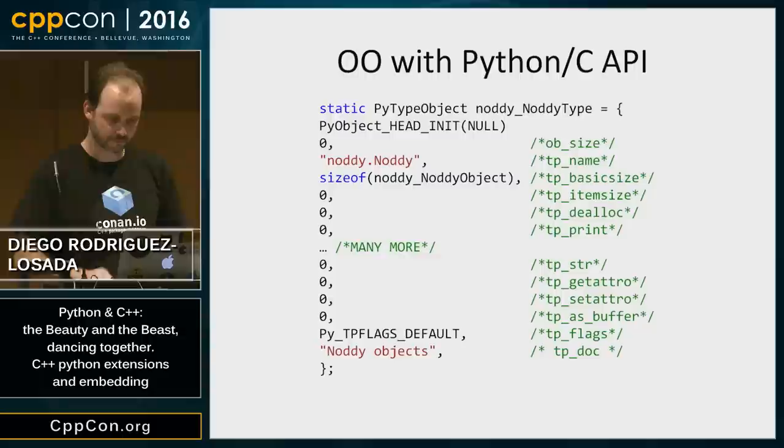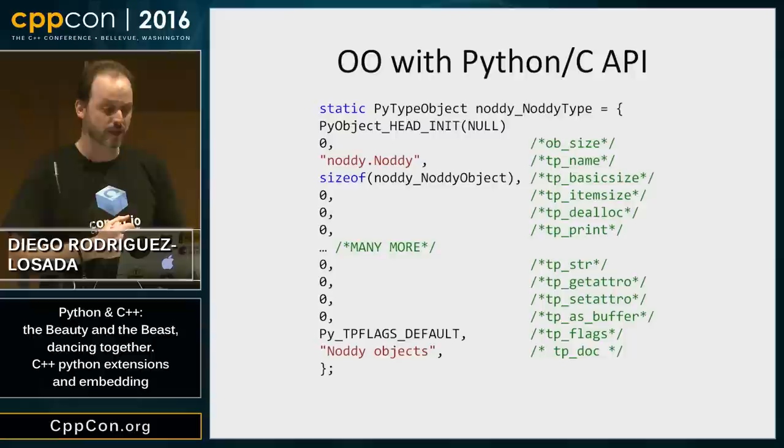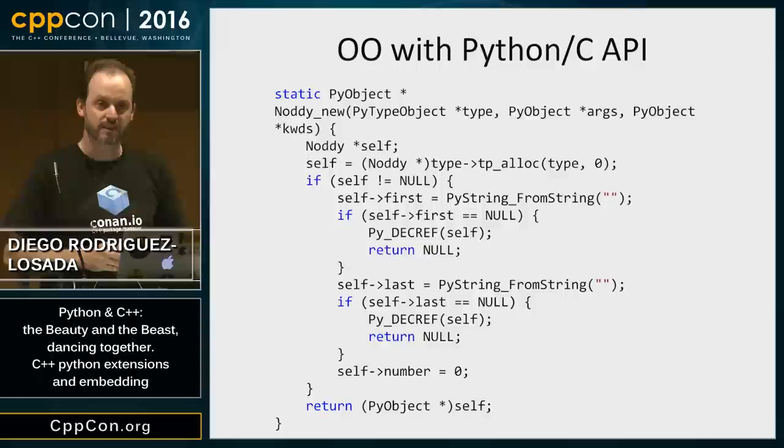Also, if I want to expose objects and classes to Python, the Python C API interface is terrible. The code for just the struct declaration looks verbose, and if I want to emulate constructors or other functions, the code gets even more complex. I certainly don't want to go into that — I've done it. If there's no other way, but there are better solutions.